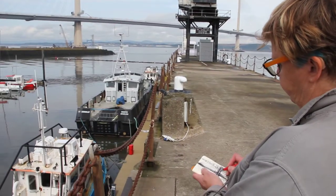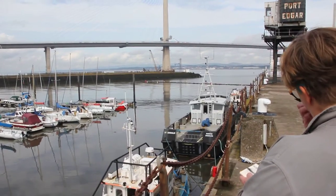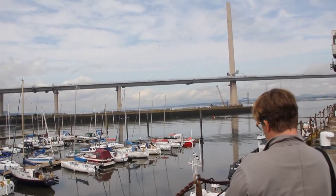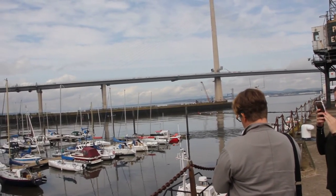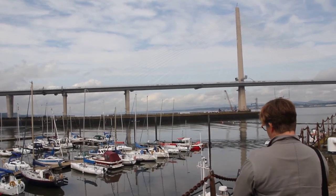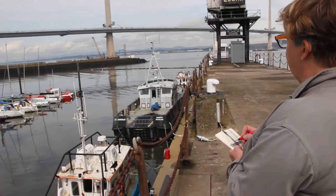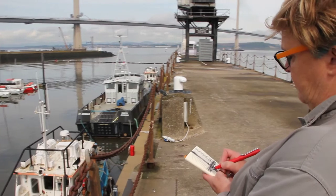Sometimes when you draw a bridge like this, especially when it's being built, it's a bit like drawing into the future. I'm kind of interested in the recent past, and soon the construction of this bridge is going to move into the recent past. What I'm drawing is almost the idea of it actually being a bridge, rather than a very long tall construction site, which is kind of what it's been for the last few years.